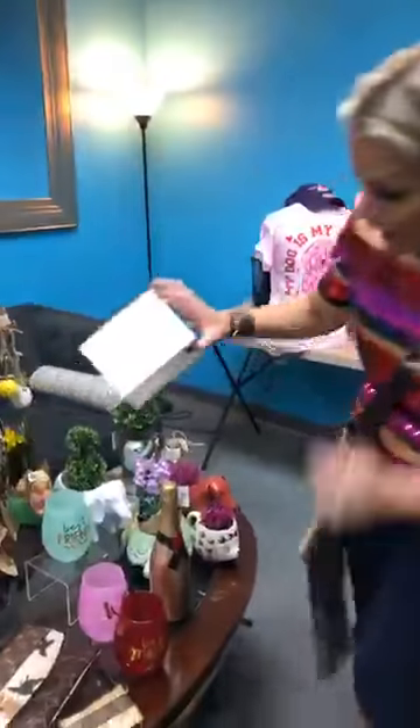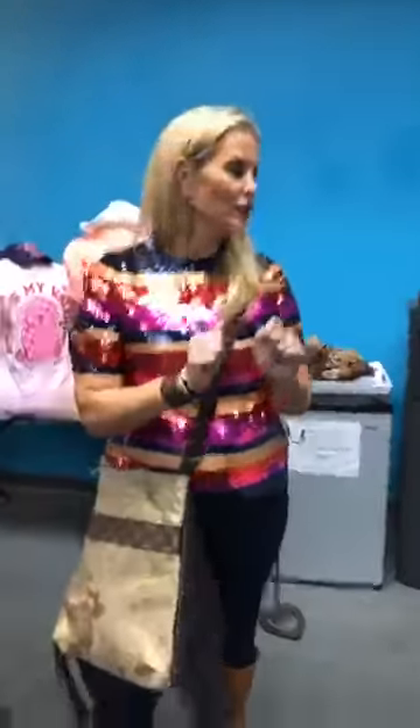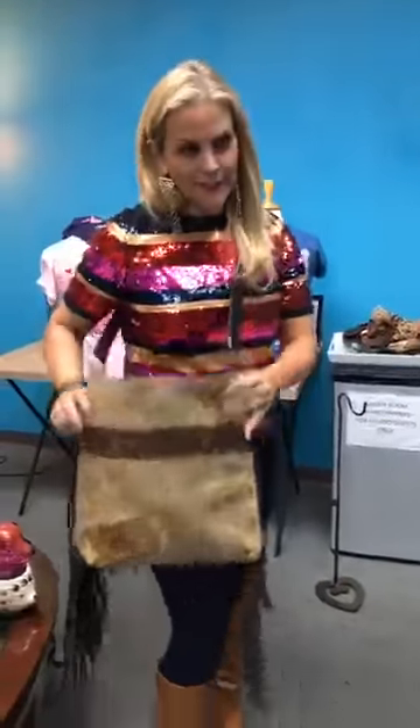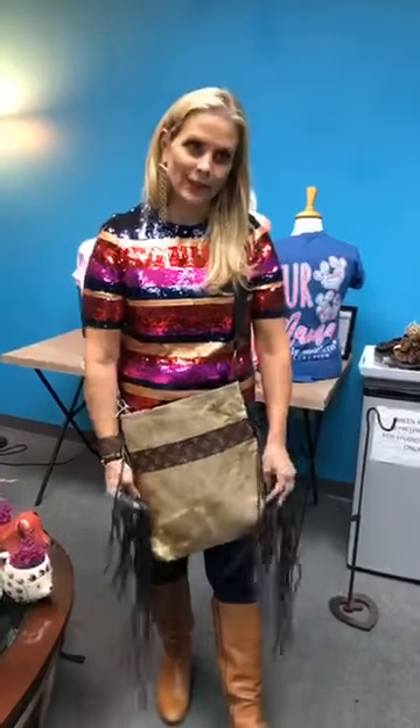Alex and Ani is having a huge free bangle event — spend $75, get a free $28 bangle. If you want a more expensive one, just pay a little more. I'm going to run these bags out to the town center right now — I don't think they're going to last long. It's a limited edition special thing, only at the town center.